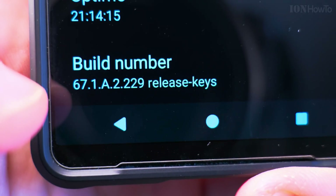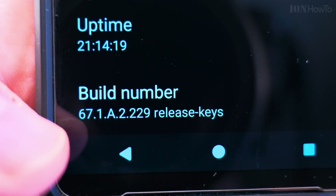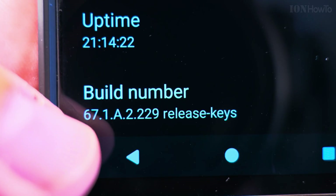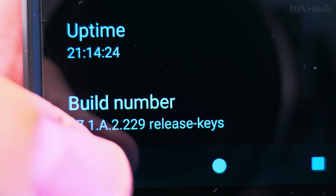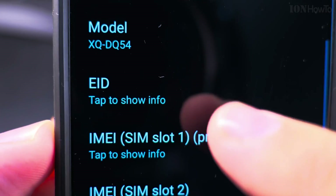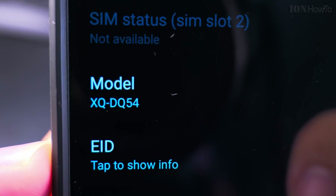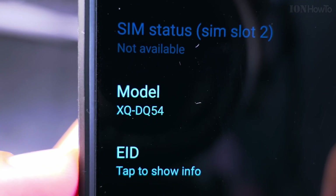Android 14 on Sony Xperia 1 Mark 5 — Android 14, build 67.1.8.2.229, model number XQD-Q54. This is the Xperia EU version, global version I think.